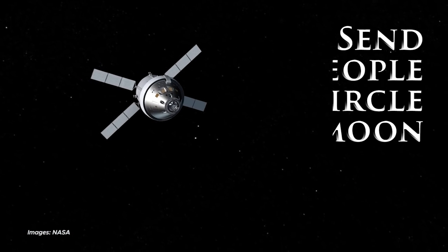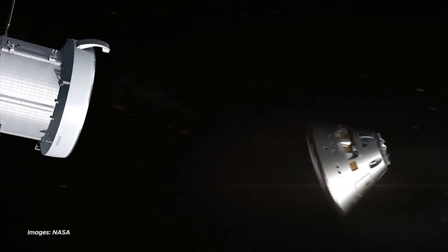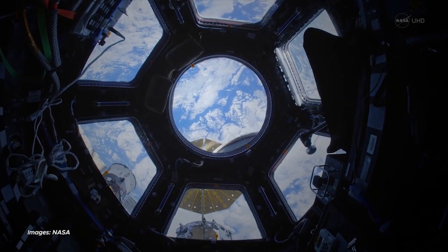NASA also plans on sending people to circle the moon by 2021. This type of trip requires a lot of planning — that's a very long trip.